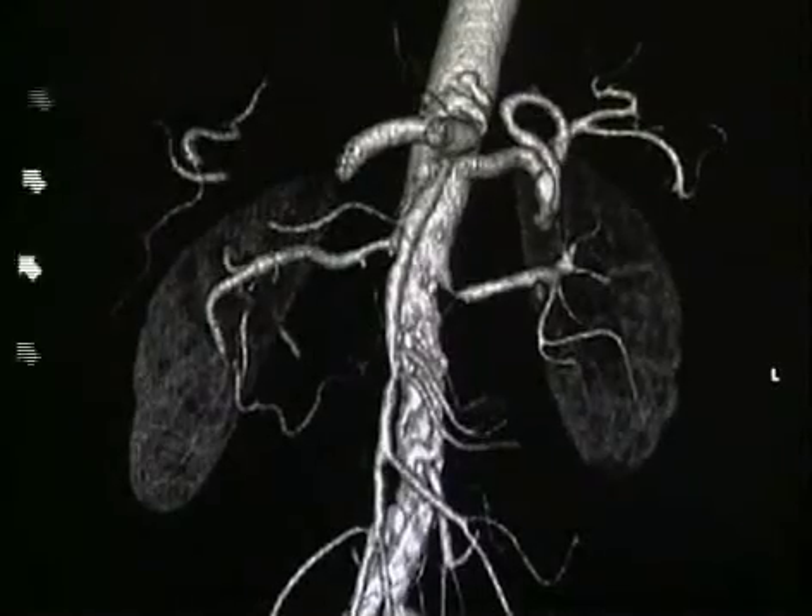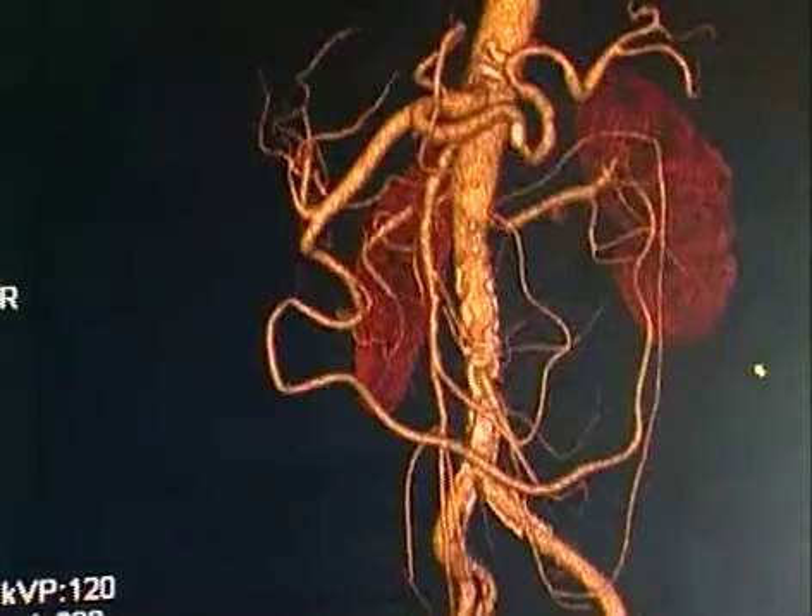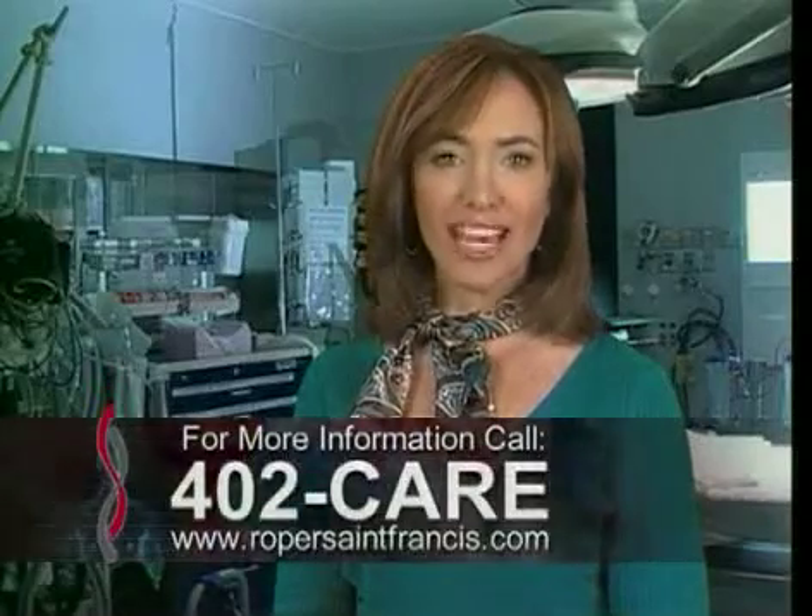We can even fly through the inside of the blood vessels to look at areas of plaque. It is particularly helpful in diagnosing vascular diseases — we can image those much quicker and sometimes save the patient having to have a catheterization in order to make the diagnosis. For more information, call 402-CARE.